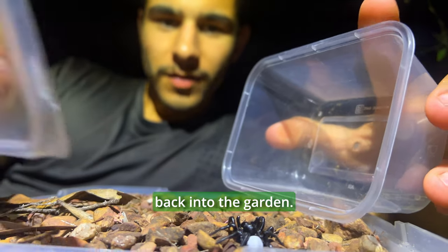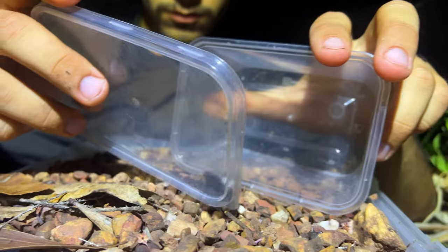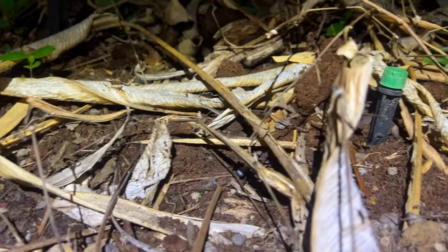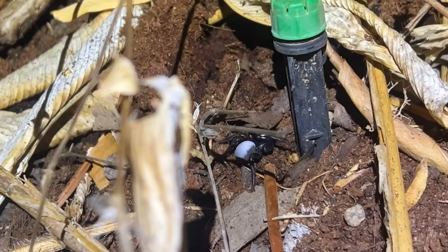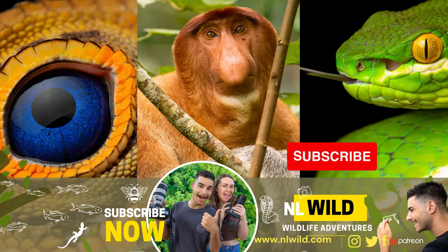Alright buddy, it's time for you to go back into the garden. Let's get him back down here. See ya buddy. Bye.